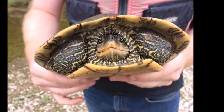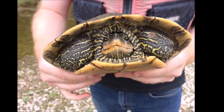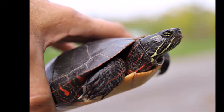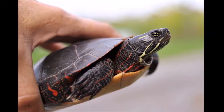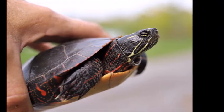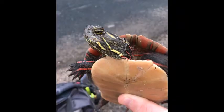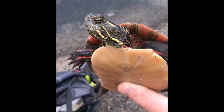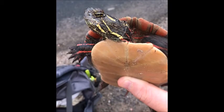Never move a turtle outside of its home range. This means that if you find a turtle on your property or under your dock, you shouldn't move it away. This is because turtles map out their home in their brains when they are very young. Once they have made that map, they cannot make a new one. So if a turtle is moved, it would not be able to find food or a place to hibernate.